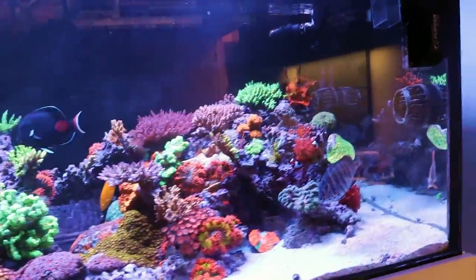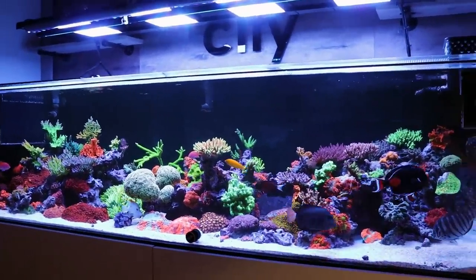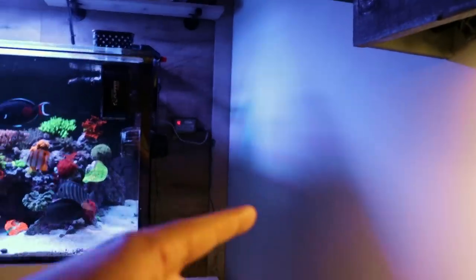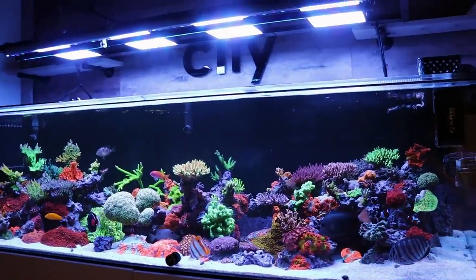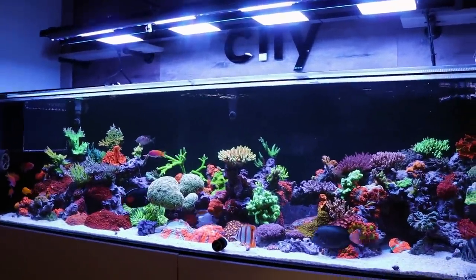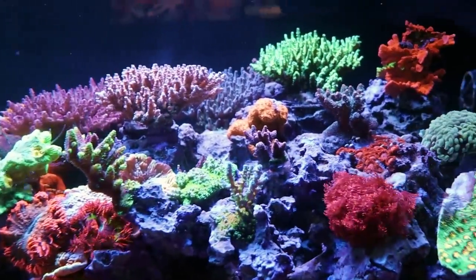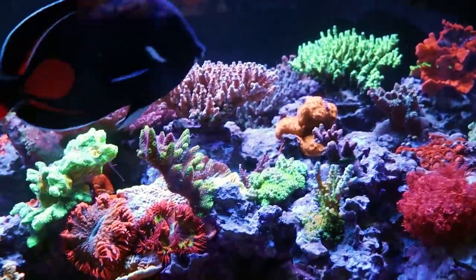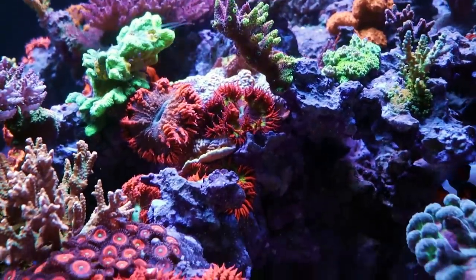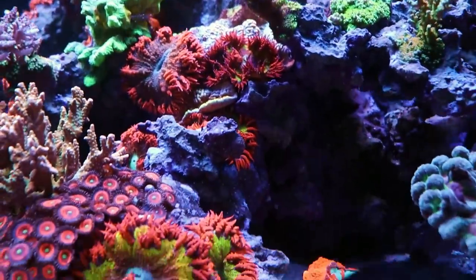I always tell people: if you're going to set up a tank, go as big as you can possibly afford to go. If there's a wall there, go as close to it as you want, because then in the future you don't end up thinking 'damn, I should have gone bigger.' How old is this thing? Three and a half years. Really, really mature. I'll start with the corals and then we'll get into the hardware — it looks like he's running some Neptune Skies.